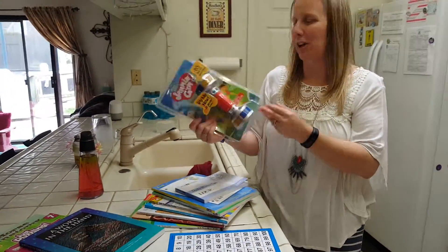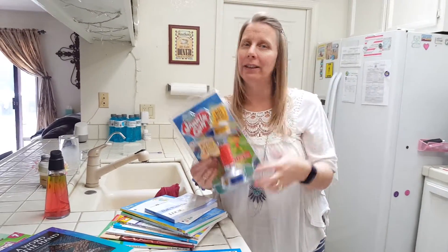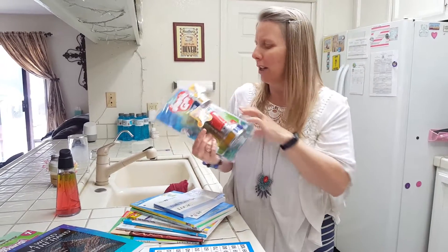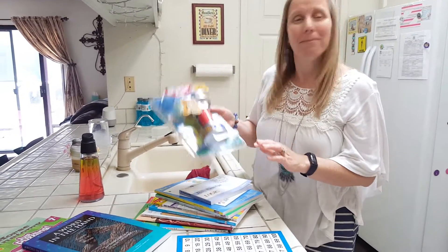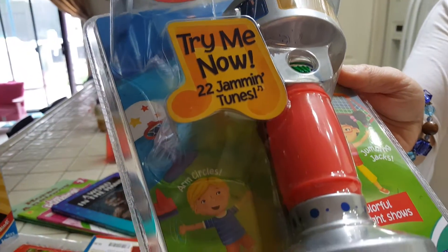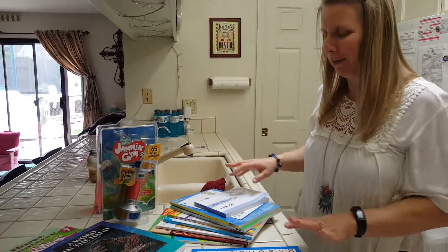Then we got this new thing. It looks more like it should be for preschool or something, but it can work for any age. When you press the button, it tells you different activities to do — fly like an owl or do jumping jacks. We tried it out at the store and she really liked it. It's something she can do for PE where she can just go off and do it by herself. It does warm-ups and 65 exercises, so that's actually really fun.